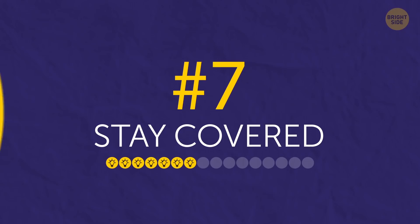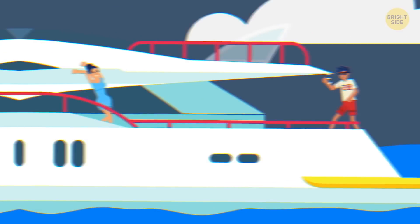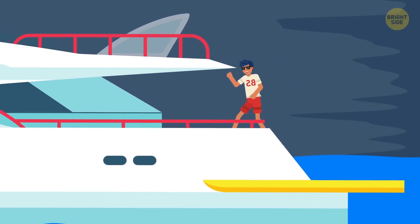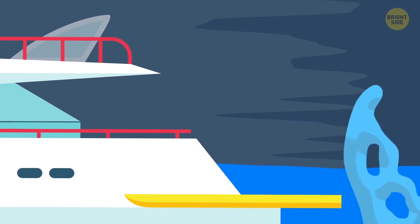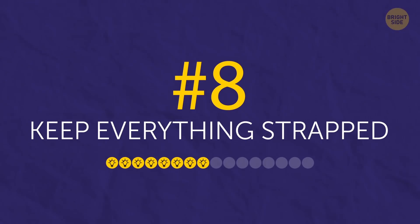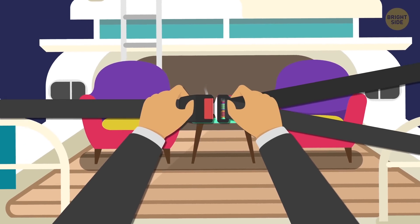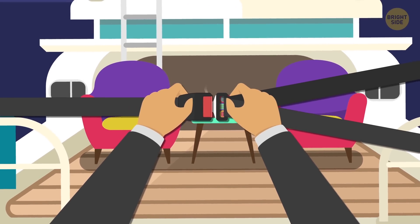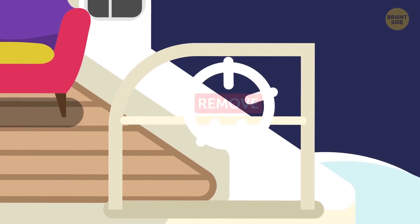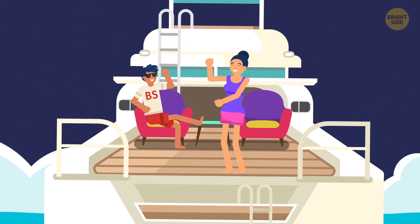Tip 7: Stay covered. It's worth mentioning that your best chances lie in keeping out of the worst of it. Tell everyone on board to hide in the cabin or inside the holds if there are any. However good you might be at controlling your boat, there's always a chance that a wave will hit her hard enough to throw anyone standing on the deck. Tip 8: Keep everything strapped. Any object that can be moved both on the deck and in the cabin and holds should be fastened and secured. Ideally, remove anything that can cause harm when tossed by wind and waves. Fastening your stuff will help you save it and avoid risk to your passengers.